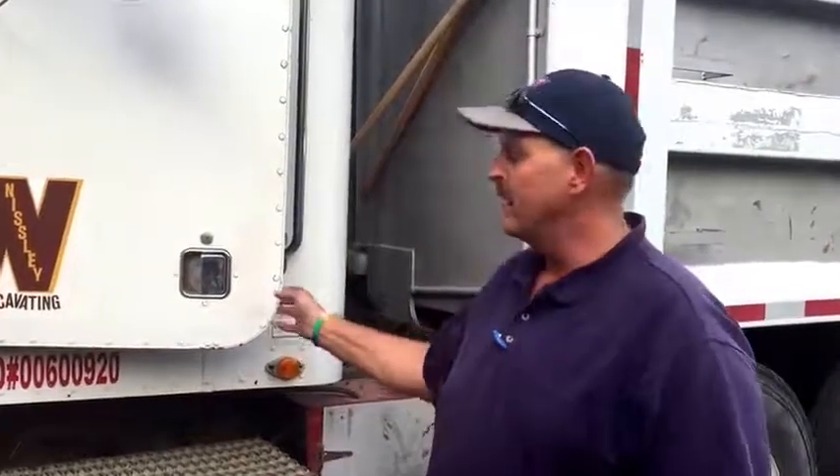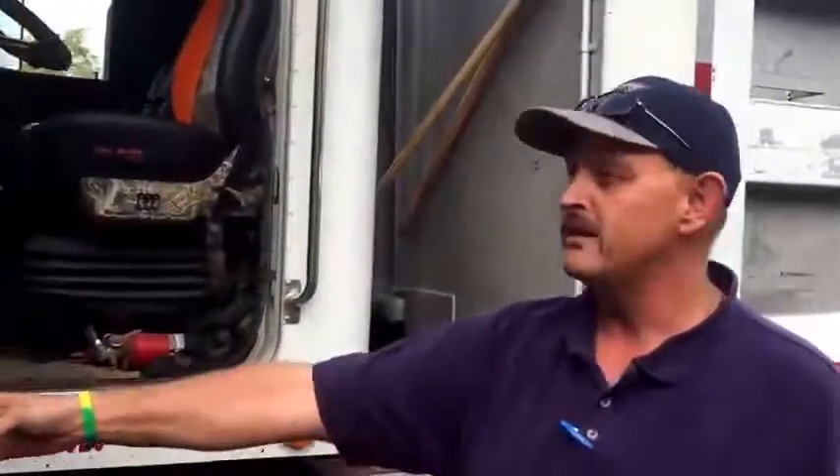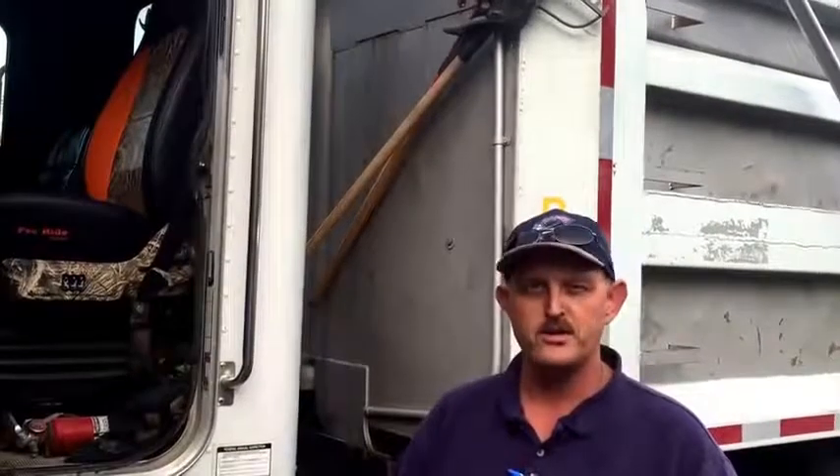After doing some research, I went and bought the ProRide, the Duck Commander Edition. This seat has changed the whole complexity of this truck. I don't feel the road vibrations. I don't feel the bumps. I don't feel the uncomfortableness.